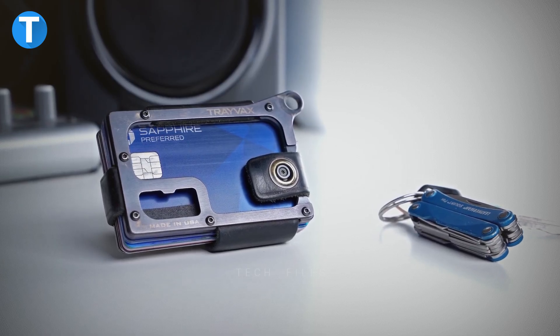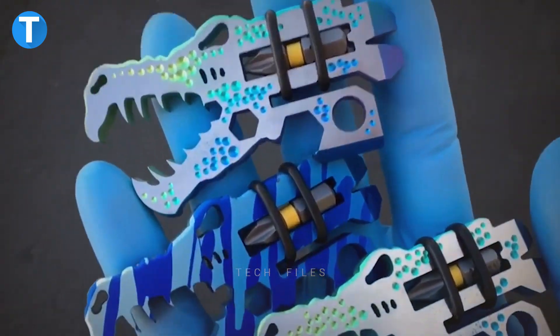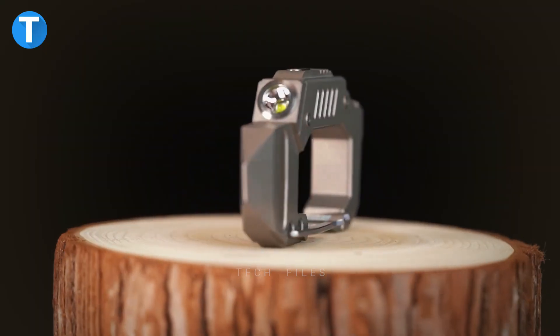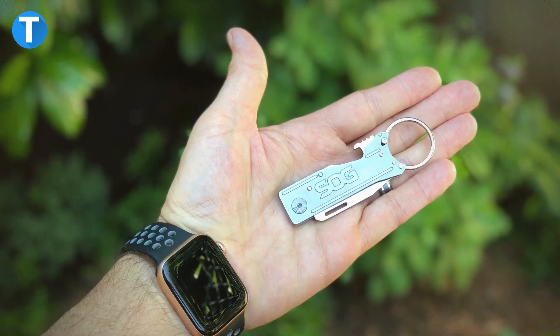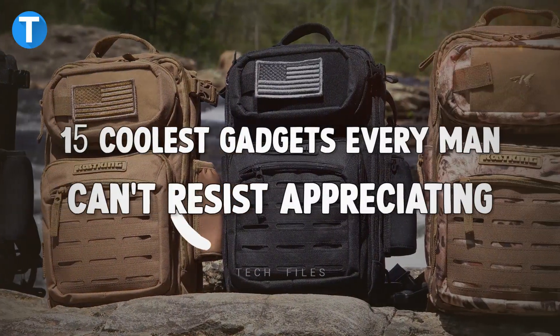Have you been considering cool gifts for a special man in your life, such as a father, grandfather, brother, boyfriend, or husband, for Christmas, birthday, or Thanksgiving? Take a deep breath — this video will be showing you the 15 coolest gadgets every man can't resist.